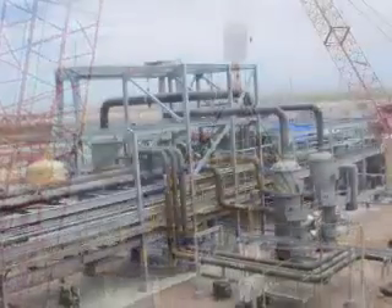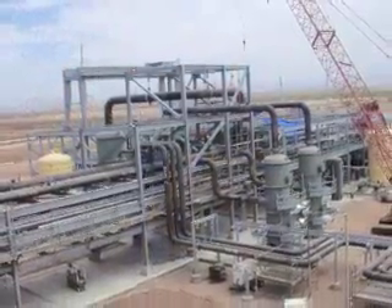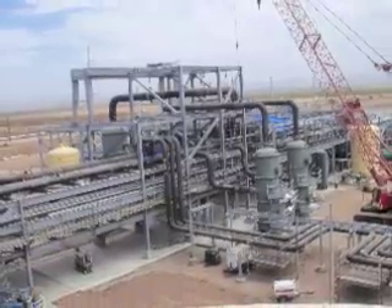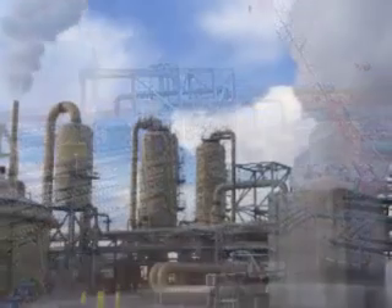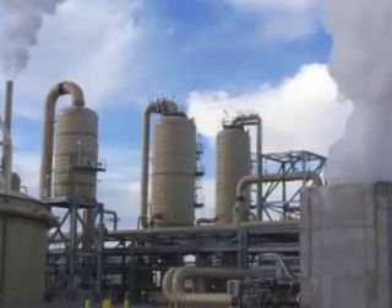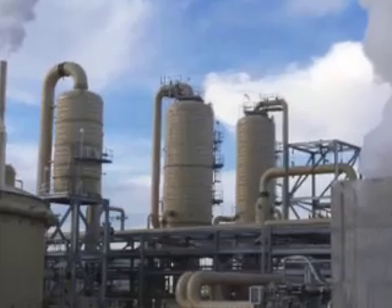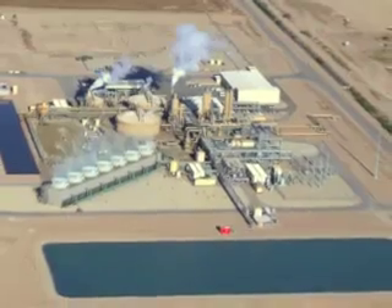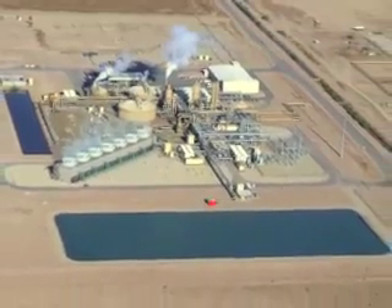The $400 million project began construction in 2010 in difficult landscape with heavy mineralization within the brine that threatened to clog the geothermal system. EnergySource and Symbol Minerals managed an extraction process to clear the brine that is now being used to manufacture batteries. Salt River Project in Arizona is purchasing the output of the project under a 30-year power purchase agreement.